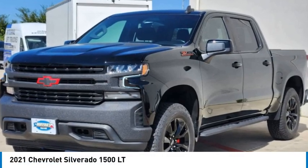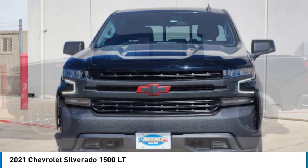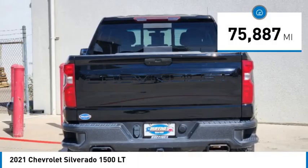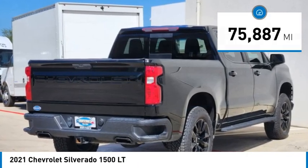Make a great choice today with the 2021 Silverado 1500. The Chevy Silverado 1500 has the lowest cost of ownership of any full-size pickup. This vehicle has less than 80,000 miles. Here are some of this vehicle's great options.